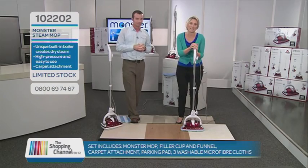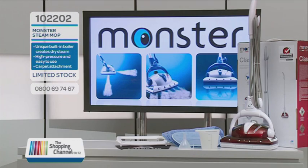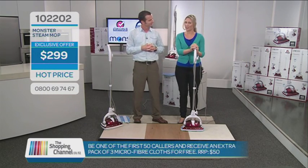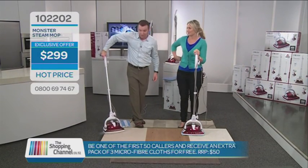That is fantastic value. Stop wasting your money on mops that just don't work and dangerous expensive chemicals — get your Monster today and see why it's a top seller worldwide. You will get all of this for the unbelievable price of just $299. And if you are one of the first 50 callers today, we will even throw in a bonus pack of microfiber cloths — that's another three, valued at just on $50, absolutely free. Get your Monster steam mop today — it's the only steam mop where the steam shoots ahead of you. Call us on 0800-MY-SHOP, that's 0800-697-467. The item number for this product is 102202. Full steam ahead!